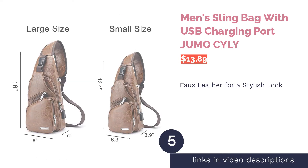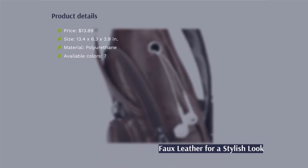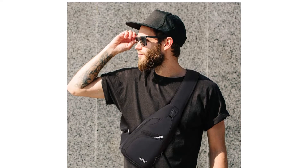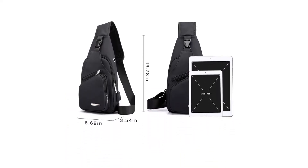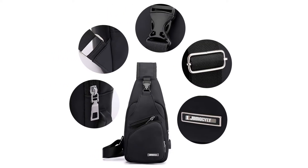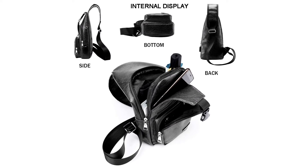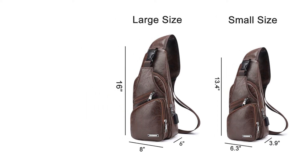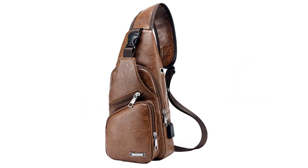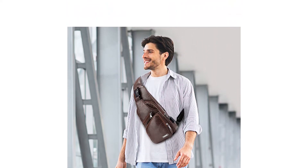The next product is the Jumo Siley Men's Sling Bag with USB Charging Port. This faux leather sling bag is made from polyurethane — not only does it look stylish, but it's water resistant too. It features a main pocket and two exterior zippered pockets, plus an anti-theft buckle on the outside. The padded strap ensures a comfortable fit. The bag comes with a USB charging port and a hole for your headphones so you can leave your phone in the bag to charge and still listen to music.